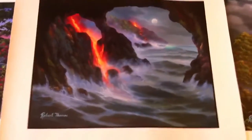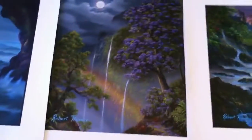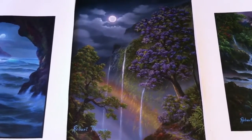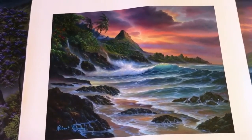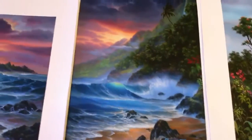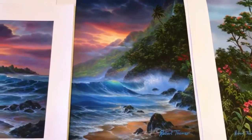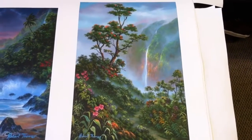Volcano Sea Cave. Jacaranda Rainbow. Colors of Paradise. Napali Coast. Napali Trail.